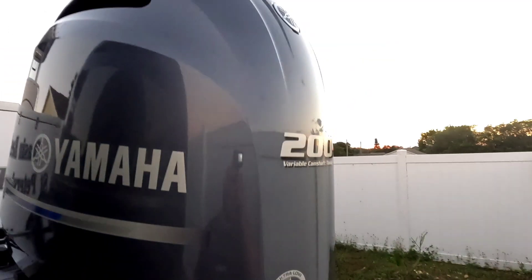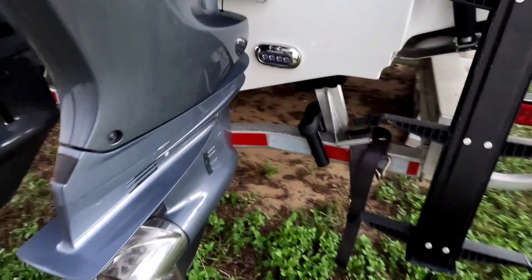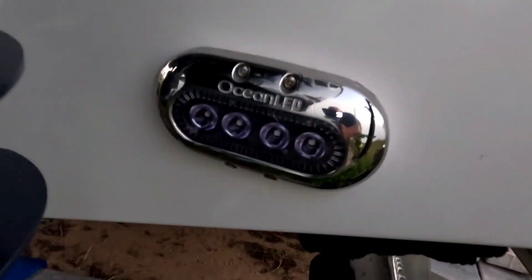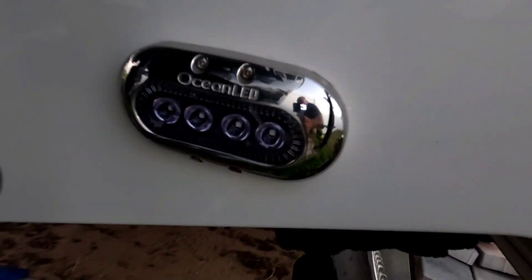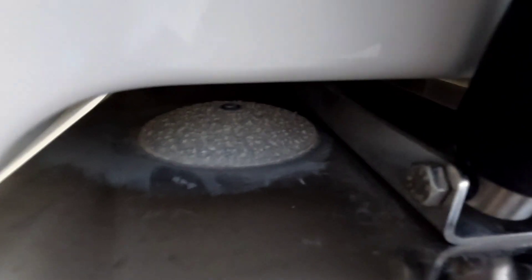And that's how you keep a 2019 nice and pretty. It has ocean LED lights — very powerful under the water. And the anodes — they've hardly done anything. Anodes under the engine, as you can see.